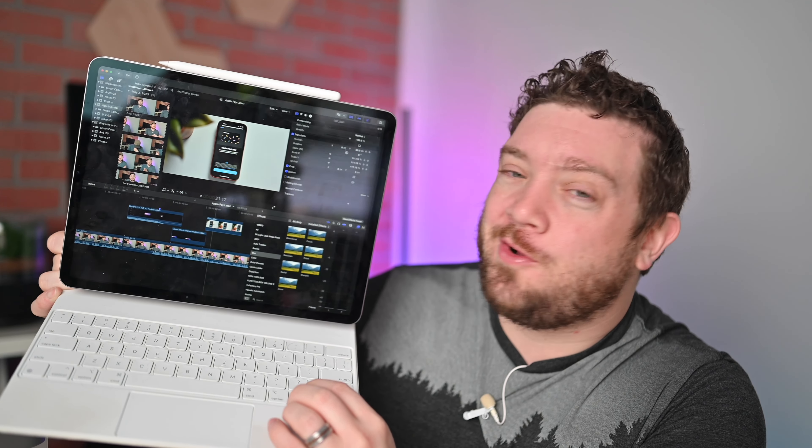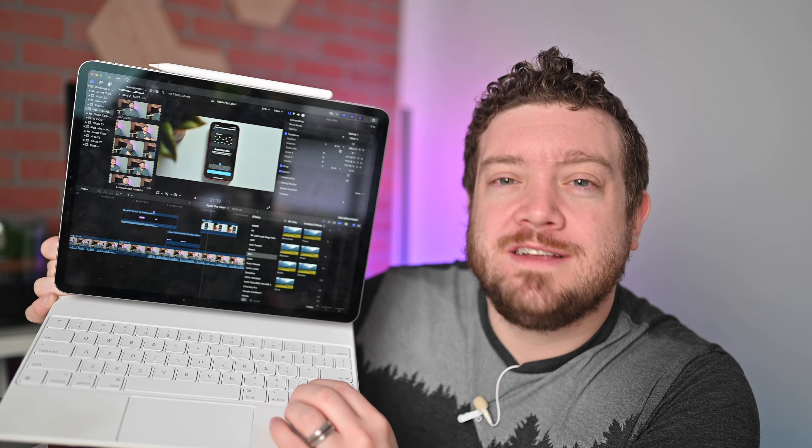It may finally be happening. Final Cut Pro sounds like it's coming to the iPad.